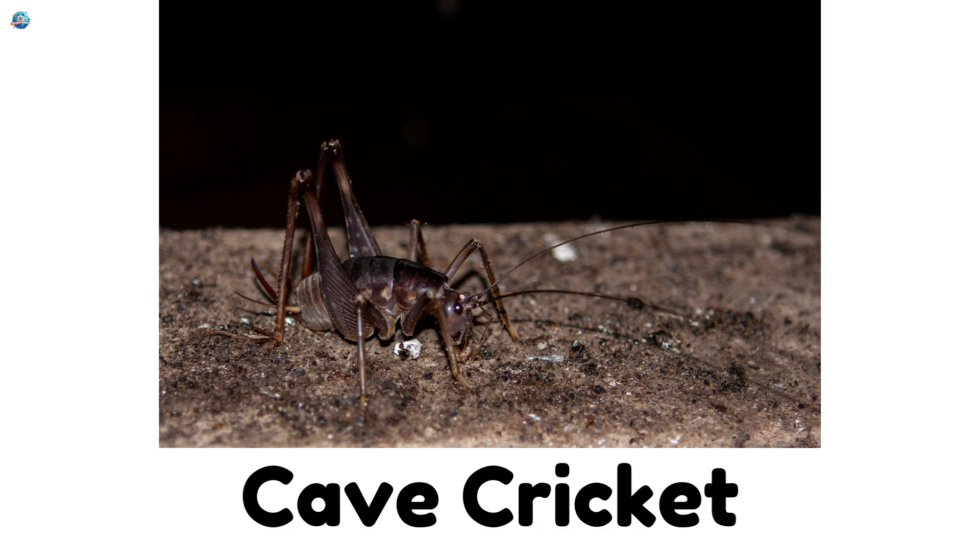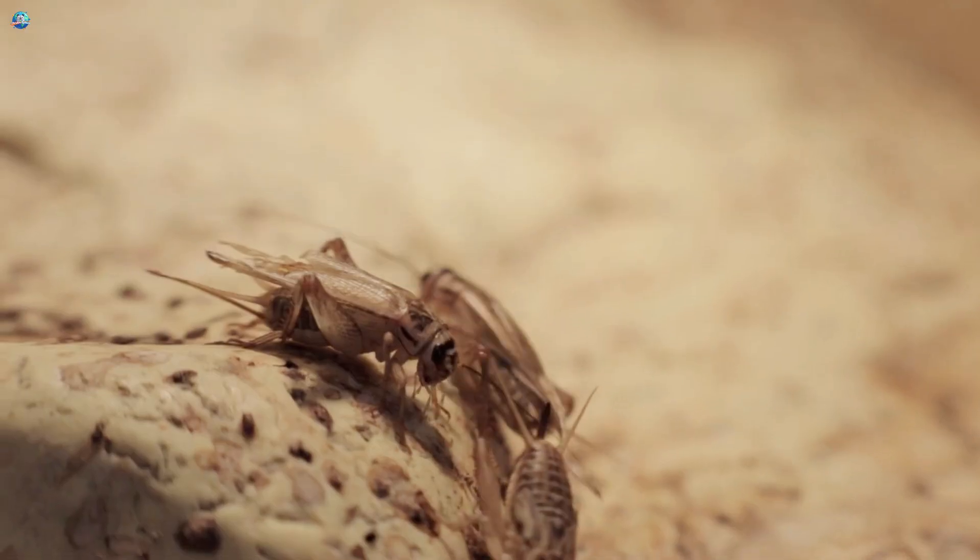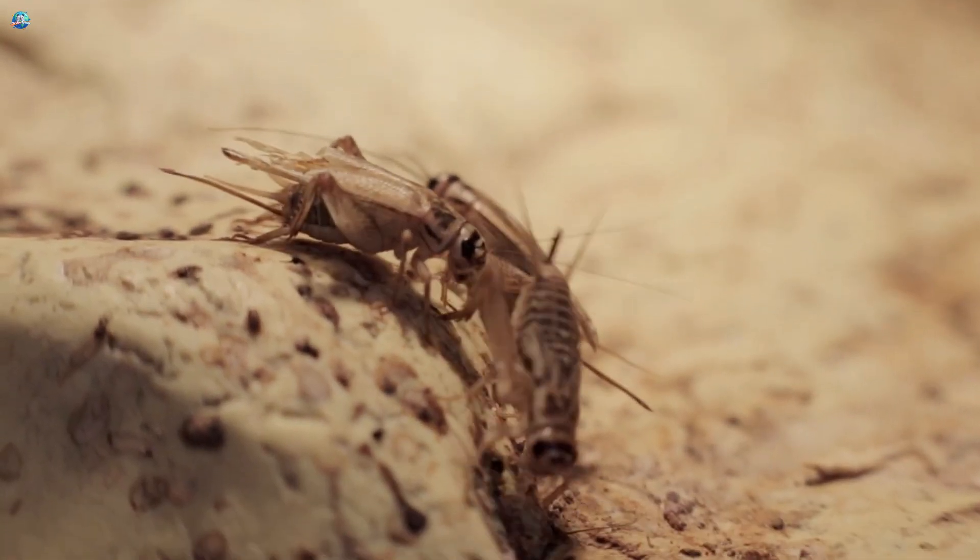Cave Cricket. Living in dark caves, these crickets have super long legs to hop around.